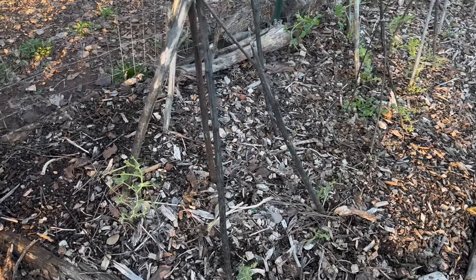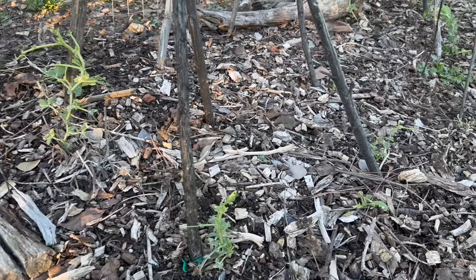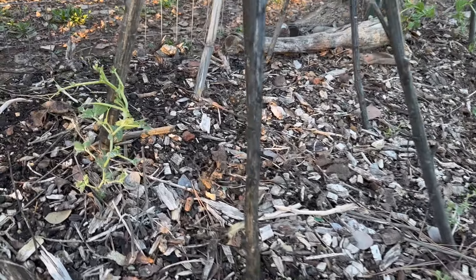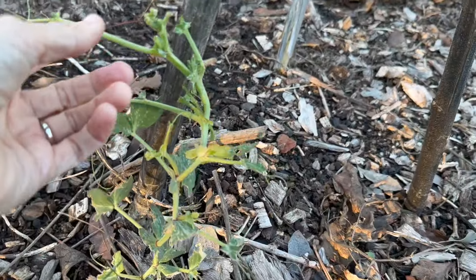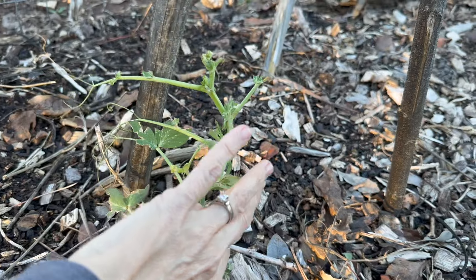The first place I want to show you is what used to be our potato patch. Now we have peas growing up. They are growing very slow and honestly they have a lot of bird pressure, and they are not growing fast enough to keep up with the birds.